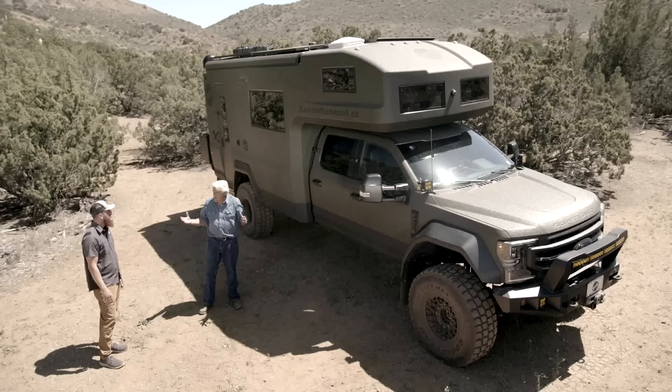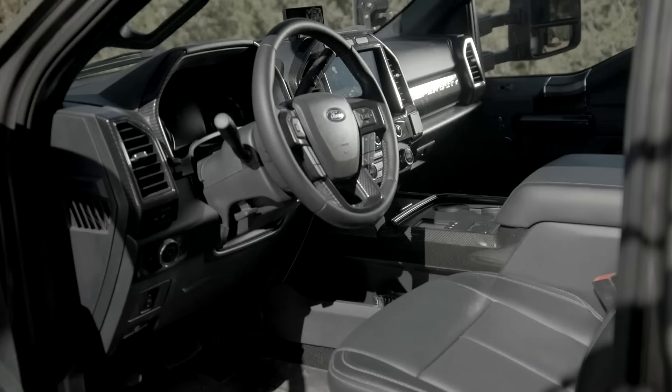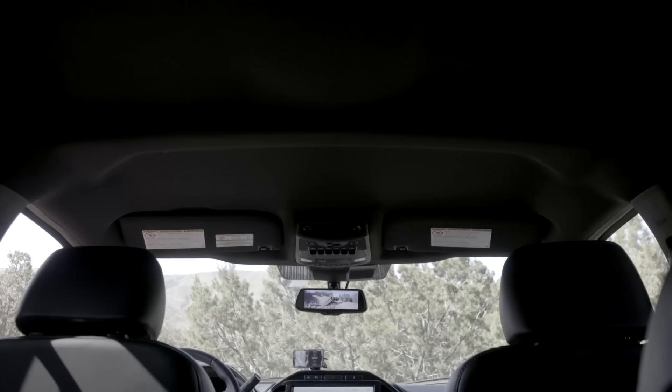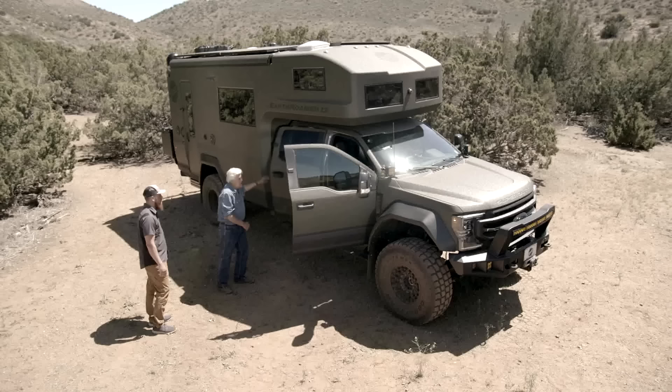Everything - factory engine, transmission, axles - is going to be factory, which means it can be serviced at Ford dealerships across the nation. Everything else remains stock except the features we add. Ford never did a rear seat that was a set of captain's chairs for a pickup truck, so we actually do rear captain's chairs as an option to make a pass-through into the camper area - so you don't have to get out and come around to get into it. You can access it from inside.